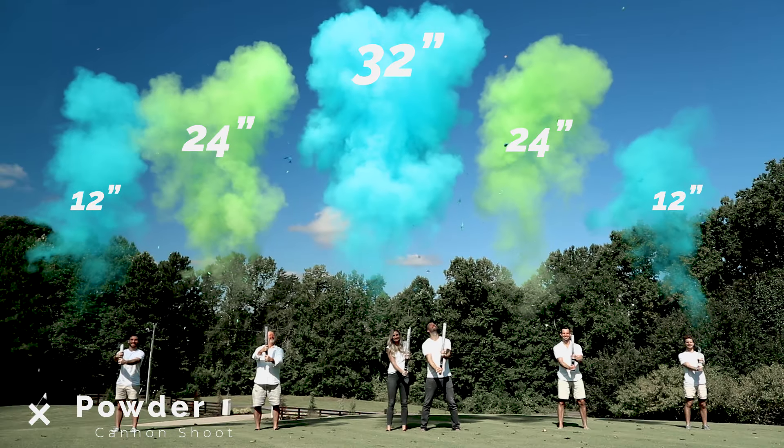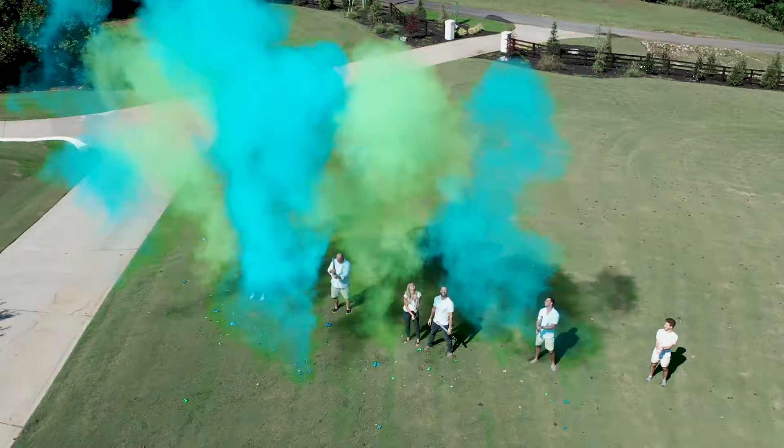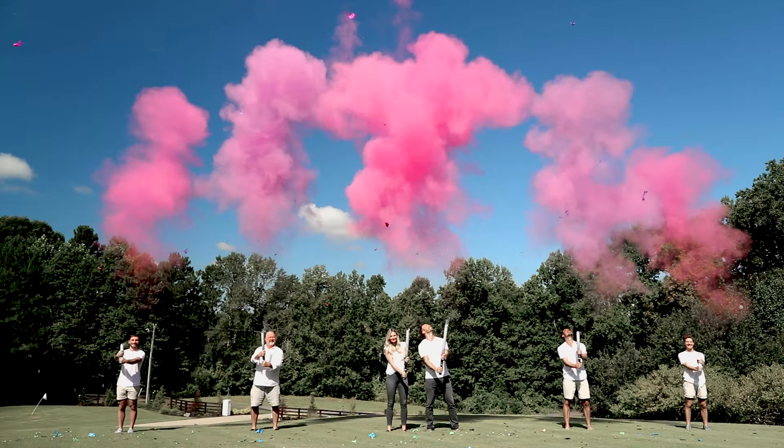I love how the powder fills the sky. In this shoot you can really see the difference in cannon sizes. The 32 inch and even the 24 inch are just so much fuller. Going big on powder is a must, especially when it comes to color and duration.